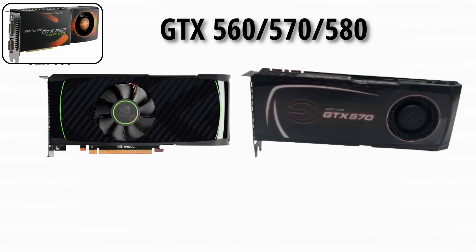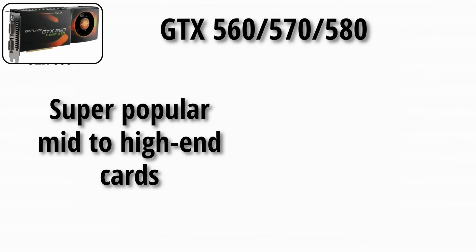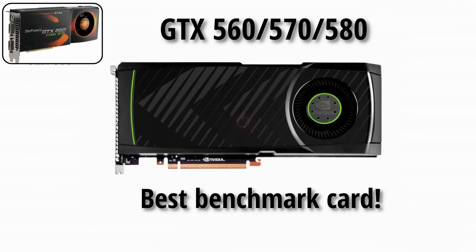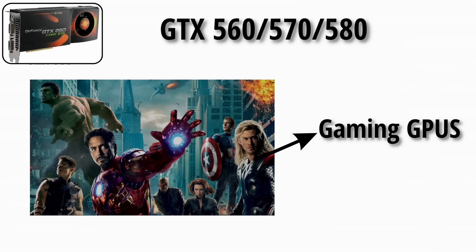The GTX 560, 570, and 580 were super popular mid-to-high-end cards — reliable, strong, and beloved. The 580 in particular became a benchmark card that people compared against for years. Basically the Avengers of gaming GPUs at the time.